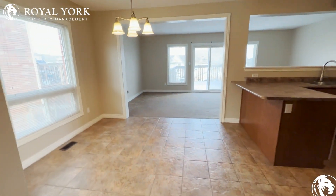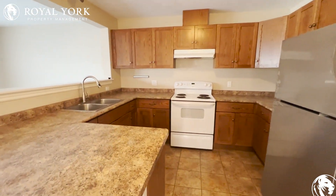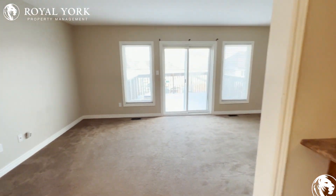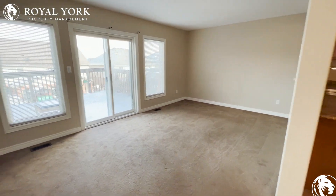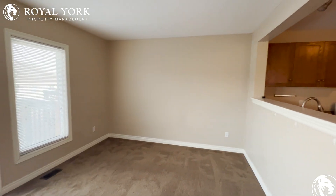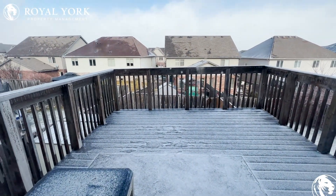As soon as we turn right, we have our dining area and our kitchen. Tons of cabinet space, lots of counter space — super big kitchen here that opens into our living area. Absolutely massive, tons of space. Great layout to put a couple of couches and your TV mounted on the wall, no problem. And then we have our backyard deck here — nice outdoor space.